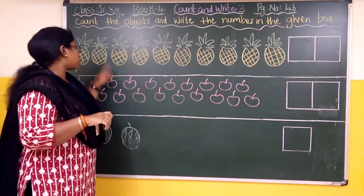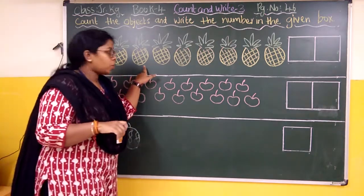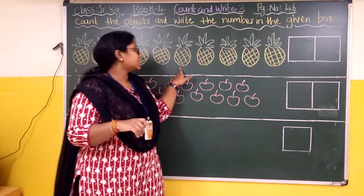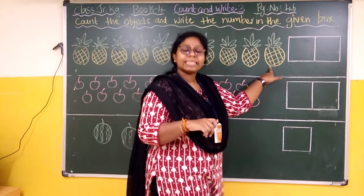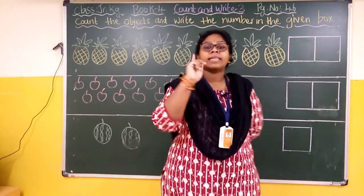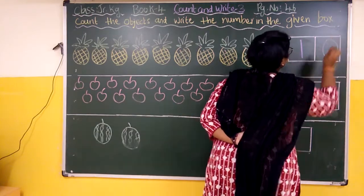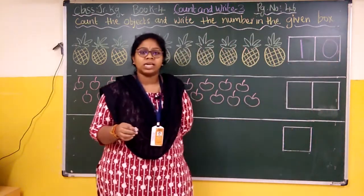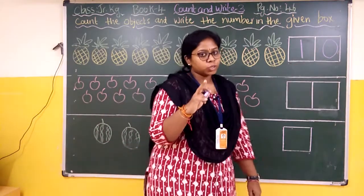So we have to count: one, two, three, four, five, six, seven, eight, nine, ten. We got ten pineapples, so we have to write one, zero — ten — in the given box. Understood?